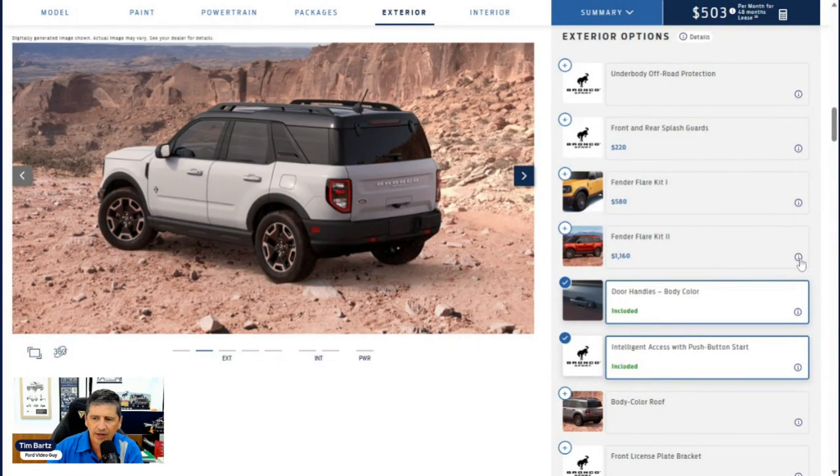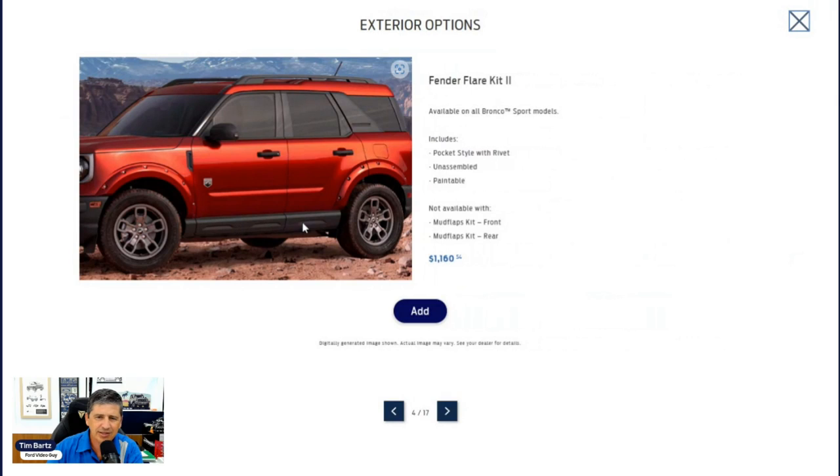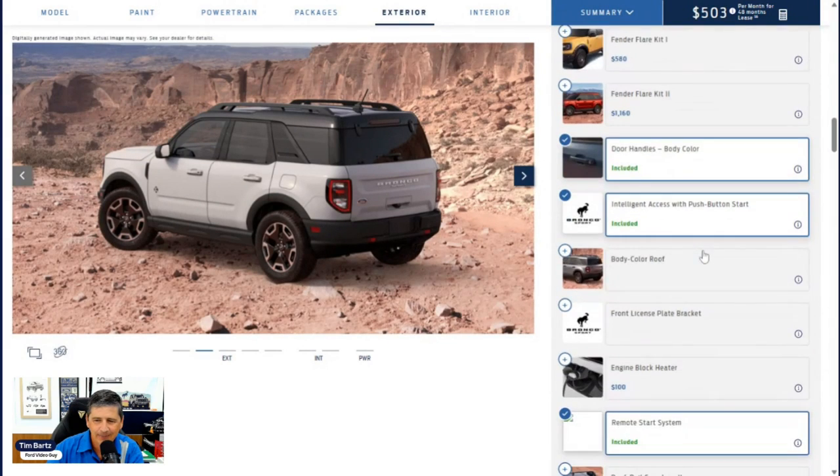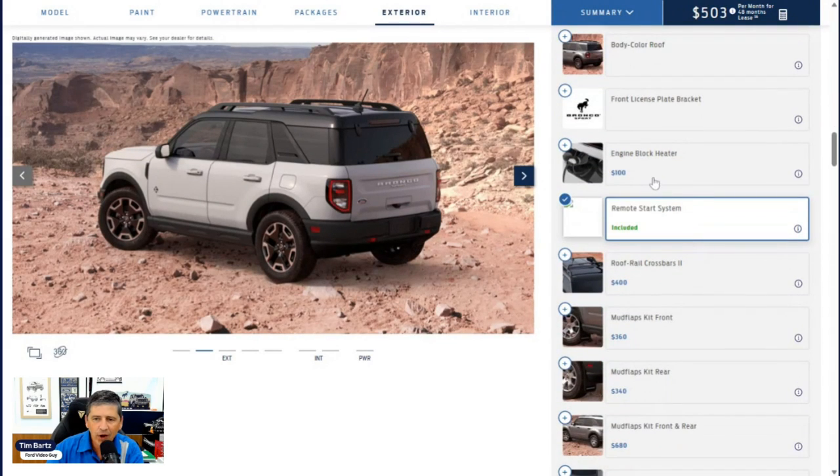A second fender flare kit option is also dealer-installed and comes unpainted but paintable — the dealership would paint and install it for $1,160. It's not available with the other fender flare kit or with mud flaps. Engine block heater is a factory-installed option worth considering if you park outside in cold northern climates — just plug it into your house outlet.